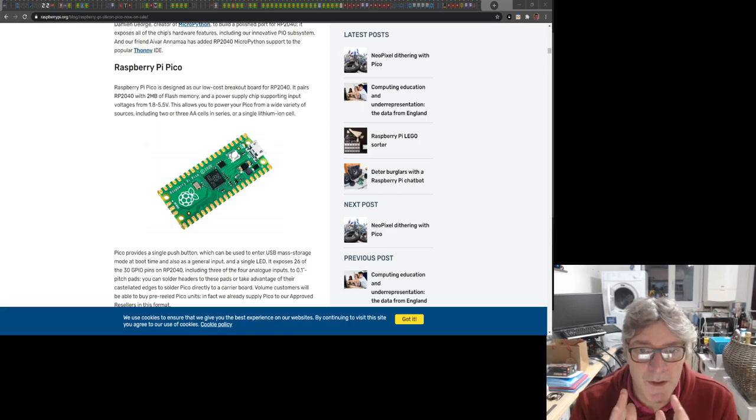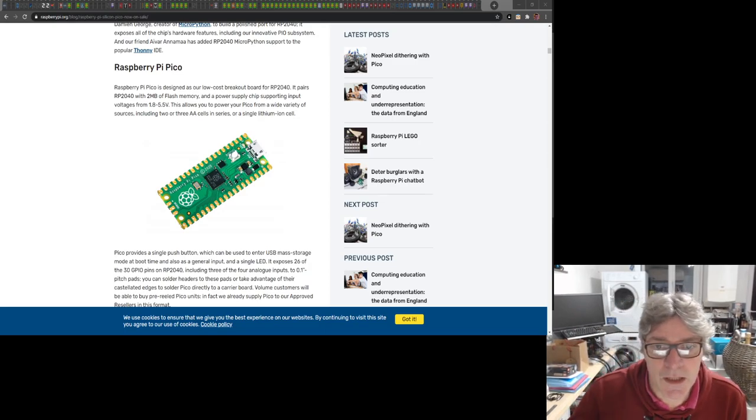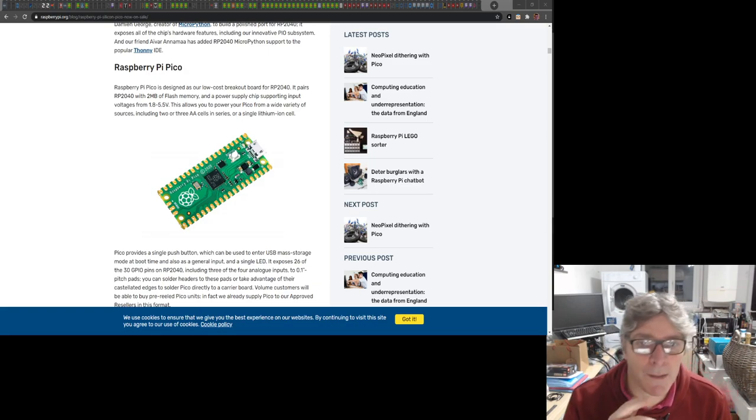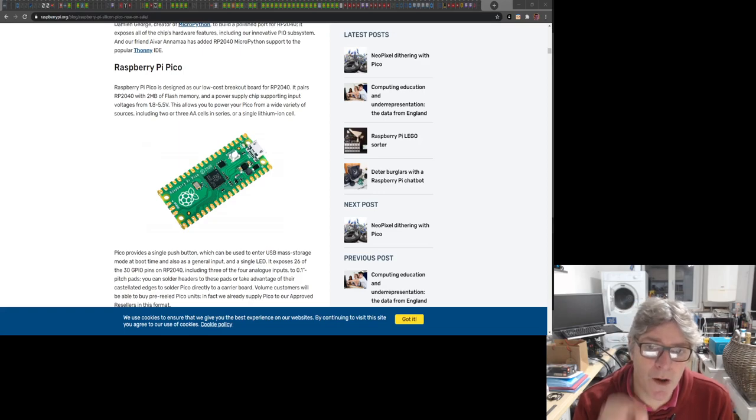They've also included MicroPython, which I think is super smart. A lot of their educational development community uses a lot of Python, as well as C. Putting MicroPython on there is a really good idea.